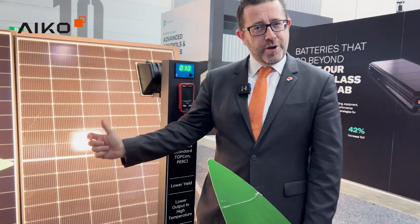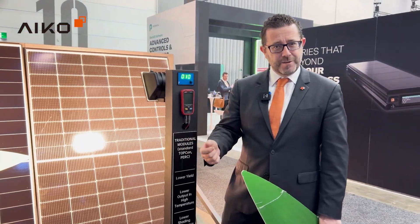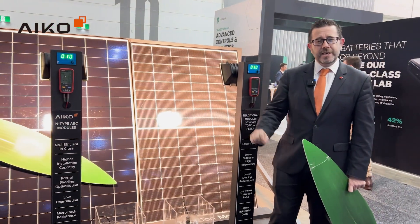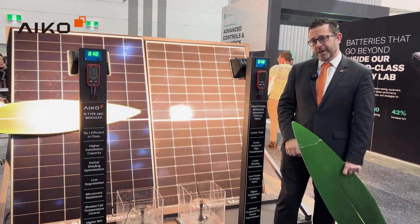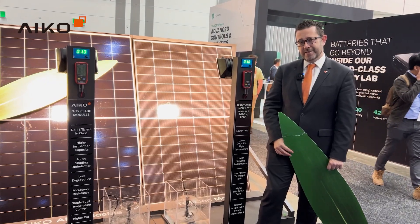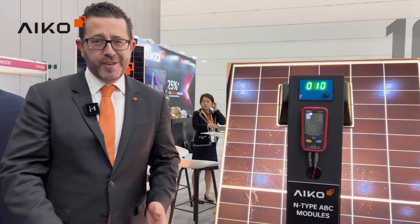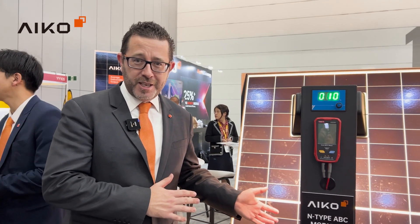What that means for the homeowner is that in a shaded situation — maybe you have some trees, a power pole, or a chimney — these panels will perform better than other panels in similar situations. And this benefit doesn't cost the earth. You don't have to pay a dollar a watt for this sort of benefit. The cost of the ABC technology is very affordable, so it's almost like a bonus benefit with all the other great things.